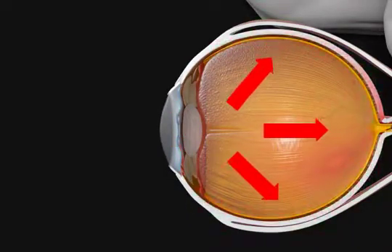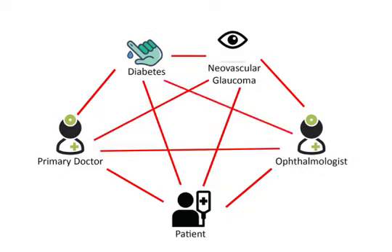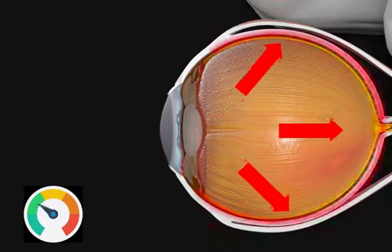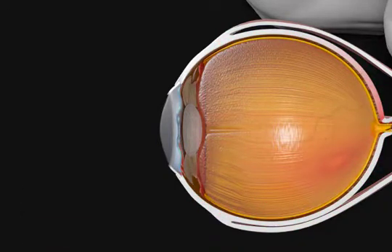Part of the treatment of neovascular glaucoma is working with the retina doctor and your primary care doctor to get control of the underlying disease process, such as diabetes. This increased pressure in the eye can cause pain if it is sudden, though often times it causes no pain at all.